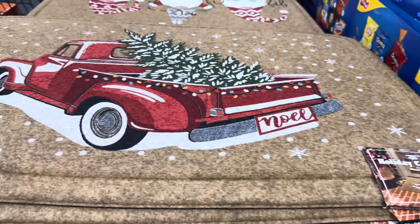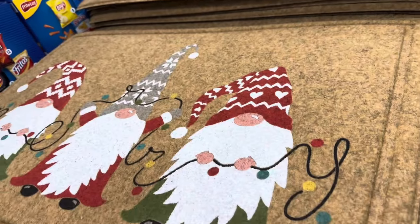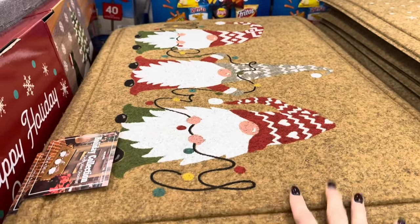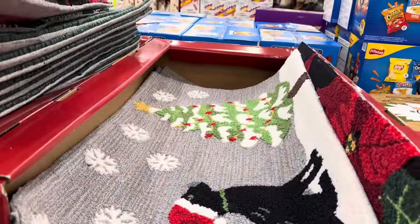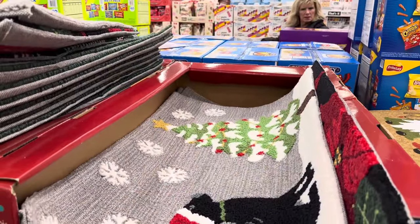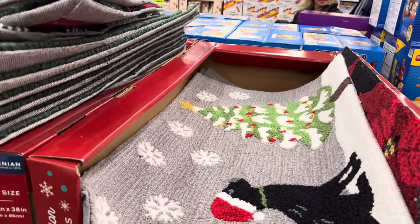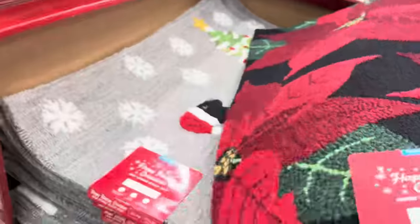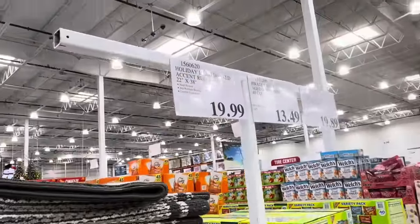The holiday doormat has a truck with a tree in the back with a 'Noel' sign, and there's a gnome one that says Merry. Pretty sure these are $9.99. For an indoor mat, the holiday hand-hooked accent rug is 22 by 38 inches, $19.99, with slip-resistant backing and comfort foam core. Options include dog with tree and snowflakes, poinsettia, plaid, and Christmas trees. Really cushy.